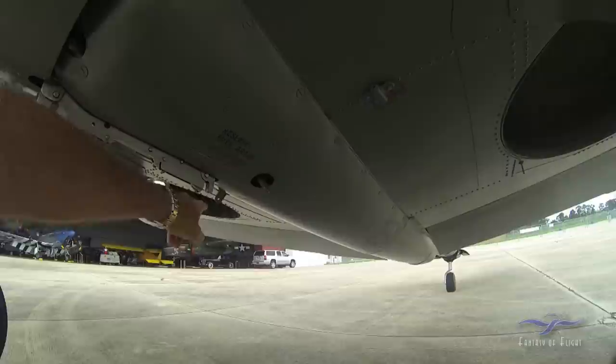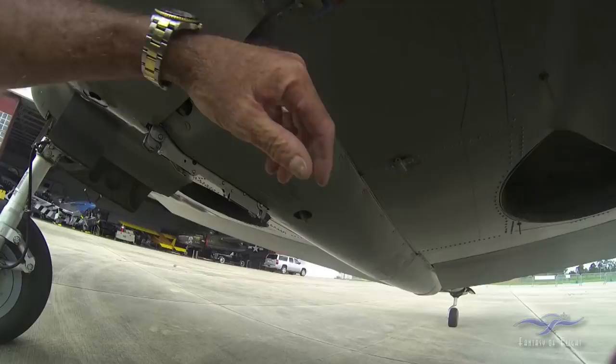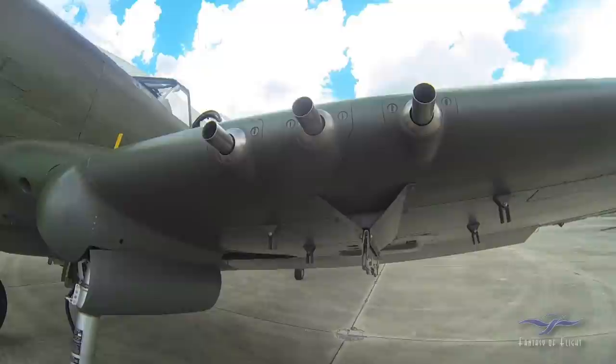If you look on the belly here, there are some sway braces, and this is where I hang the 75-gallon drop tank that clips to this. You could also take a bomb shackle and hang a bomb there as well. The sway braces go there, and if I go any kind of cross-country, I put the drop tank on.